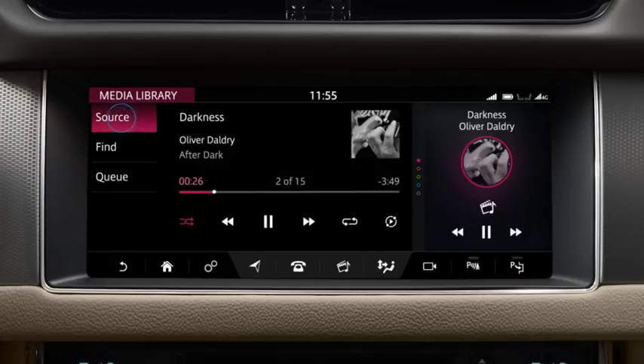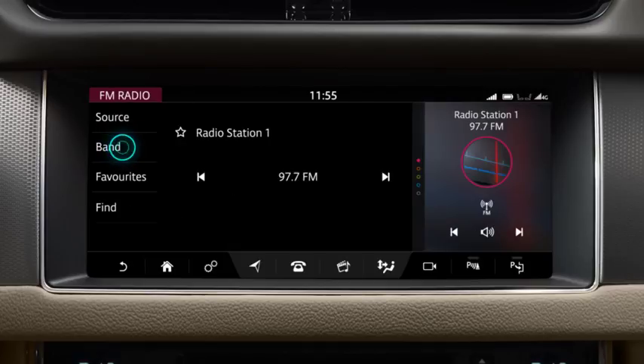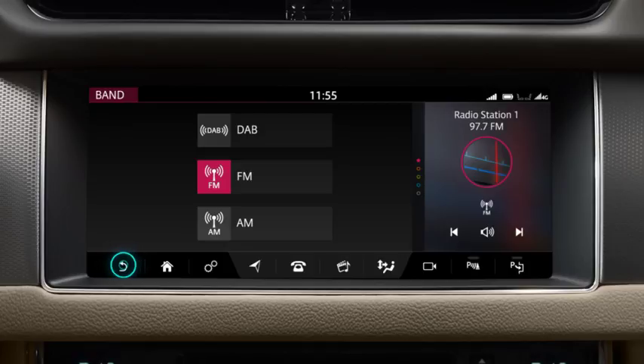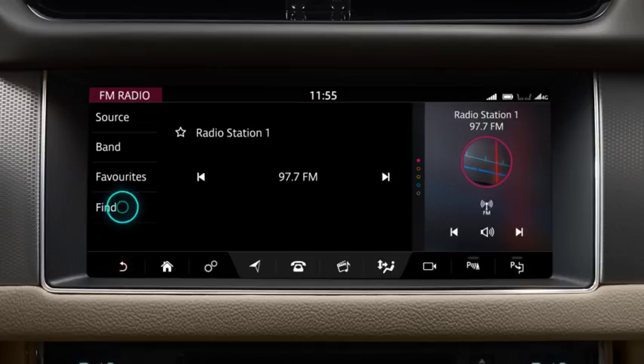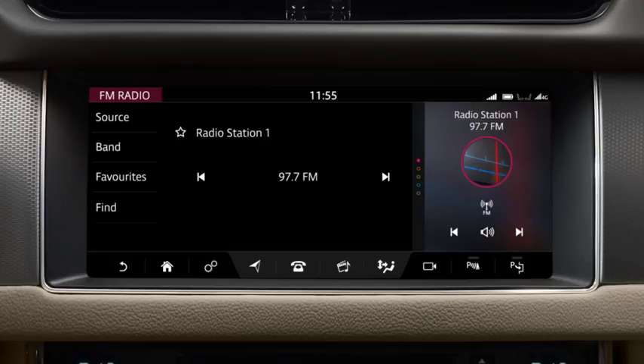Touch source to access the select source screen. Touch radio to listen to the radio. Touch band to change the radio band. Use the find option to search for stations by list, frequency input or genre. Both station list and genre display a list of stations. Select your chosen station from the list. Touch the favourites icon to save the station to your favourites.